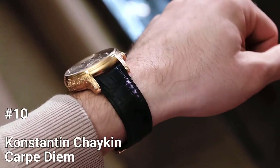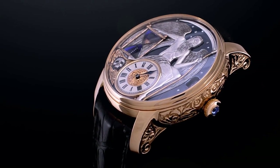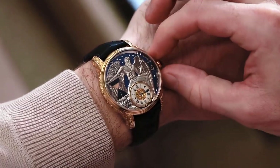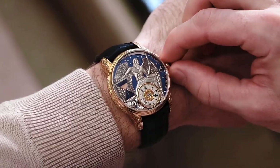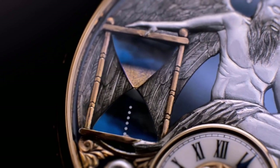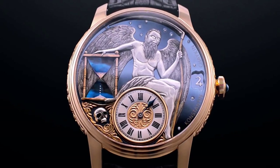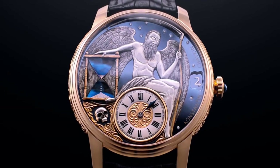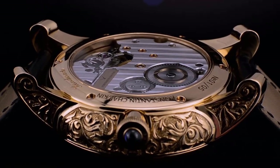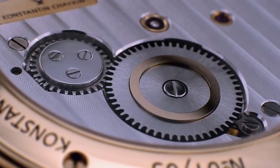Number 10: Konstantin Chaikin Carpe Diem. The Konstantin Chaikin Carpe Diem is a unique timepiece that combines traditional Haute horlogerie craftsmanship with modern engineering. The caliber K.014 was developed by Konstantin Chaikin and features a mechanical animated hourglass with sand flowing from one bulb to the other, depicted using moving shutters. The movement is made with components finished with classic techniques such as abrasive blasting, purlage, and manual chamfering and polishing.